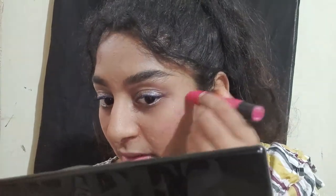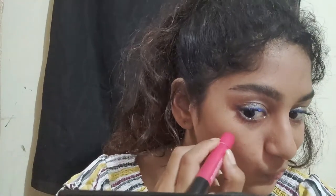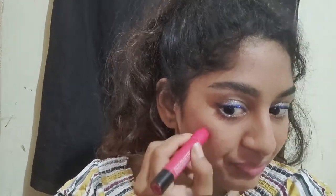For blush, I don't use contour but you can do it with a brown eyeshadow. Put it in a curve along the cheekbones and a little bit on the nose.